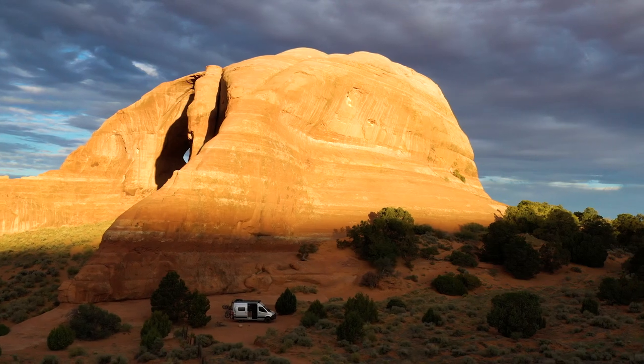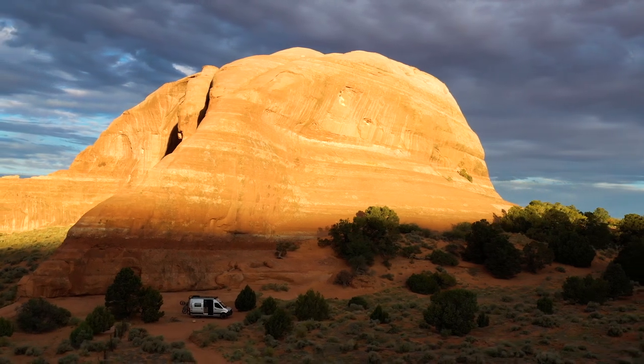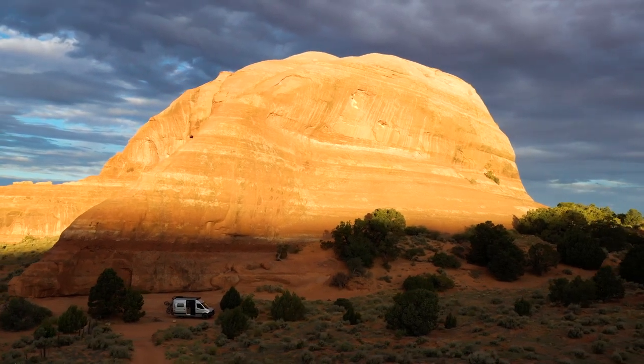One of the things I love the most about having an RV is that you're having the experience of camping, but you have all the comforts of being at home.